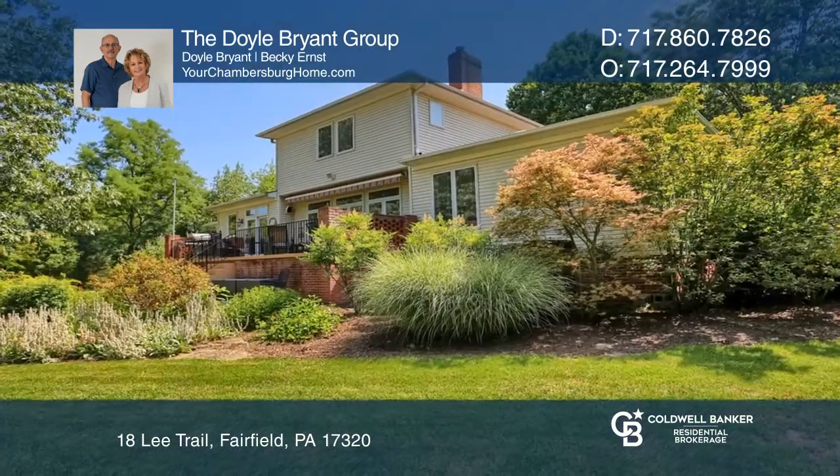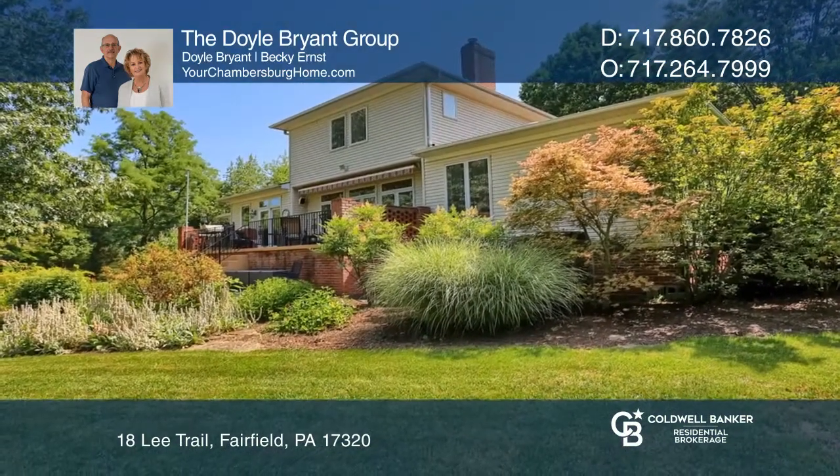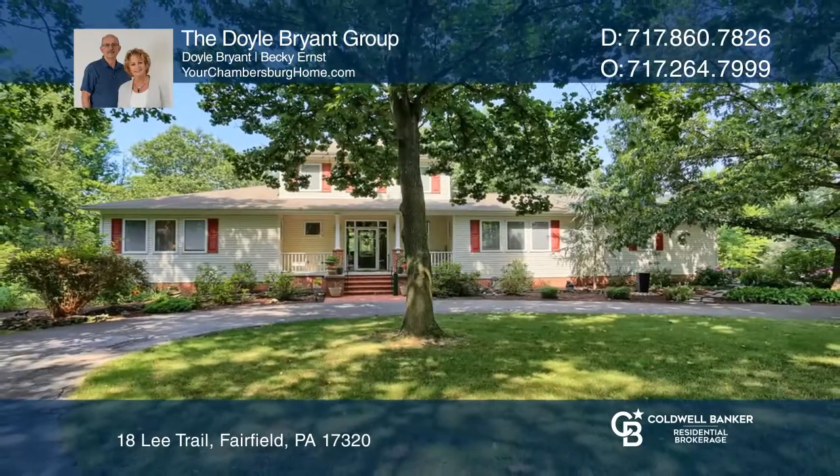Outside, the large pavilion beckons you to relax. See this beautiful home yourself by scheduling a tour with the Doyle Bryant Group.